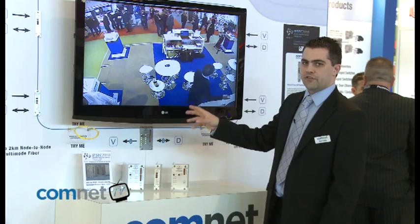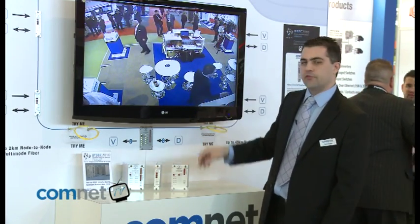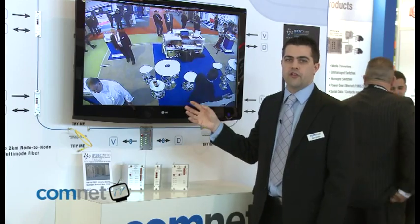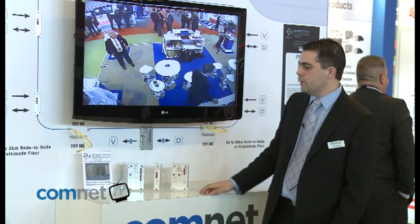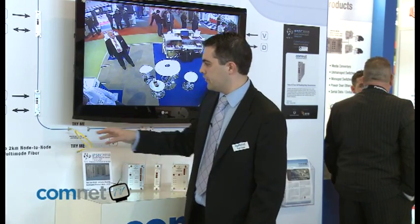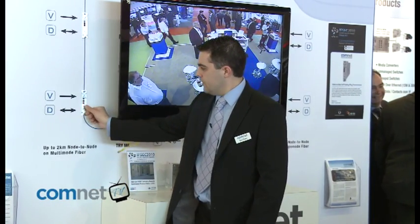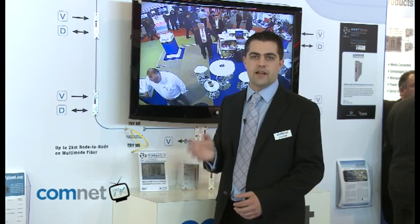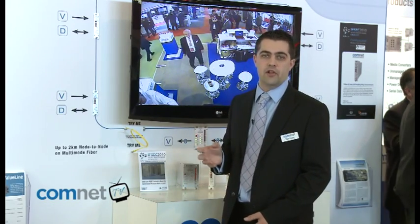Here you can see a self-healing ring topology operating on a single fibre, with a live demonstration of what happens when you break the communication. You can see that the ring has been broken and there is a very small flicker on the image, but you do not actually lose any picture whatsoever. When there is a fault, the LEDs on every single unit show you exactly where the fault has occurred in the network. Link A and Link B LEDs blink a number of times telling you exactly at which node the fault occurred — a feature unique to ComNet products not available on any competing designs.